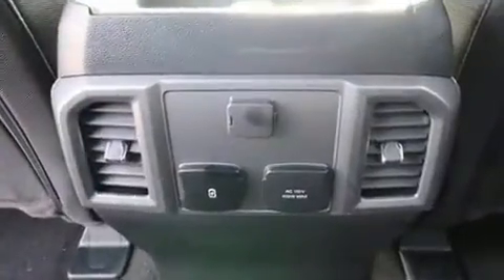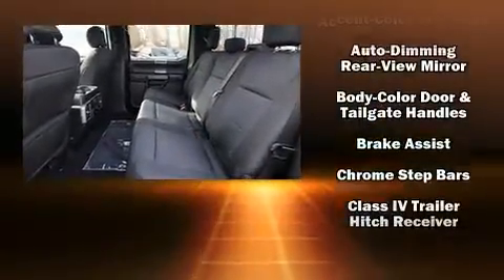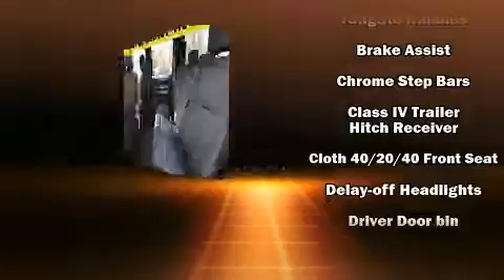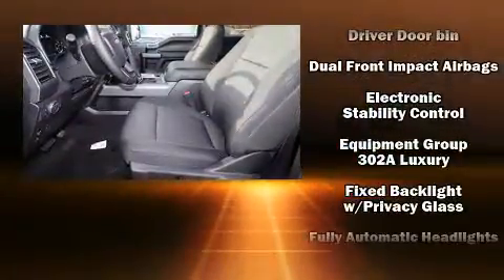Ford ensures the safety and security of its passengers with equipment such as head curtain airbags, front side impact airbags, traction control, and brake assist.